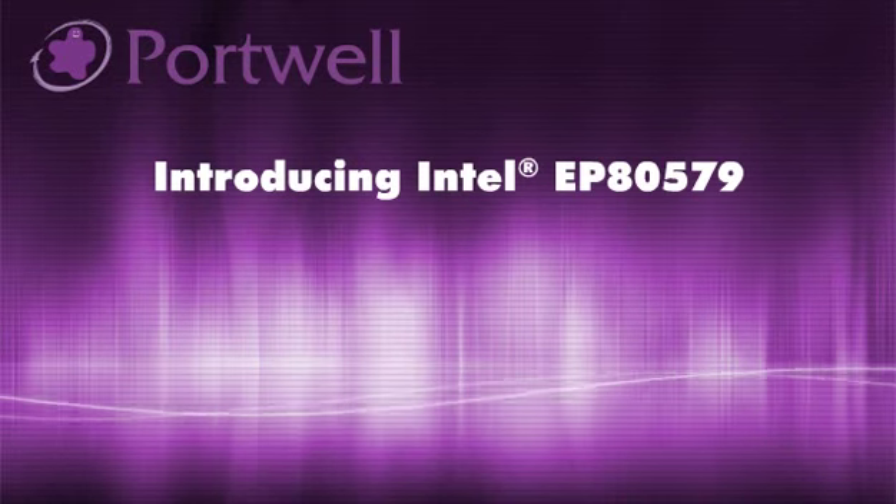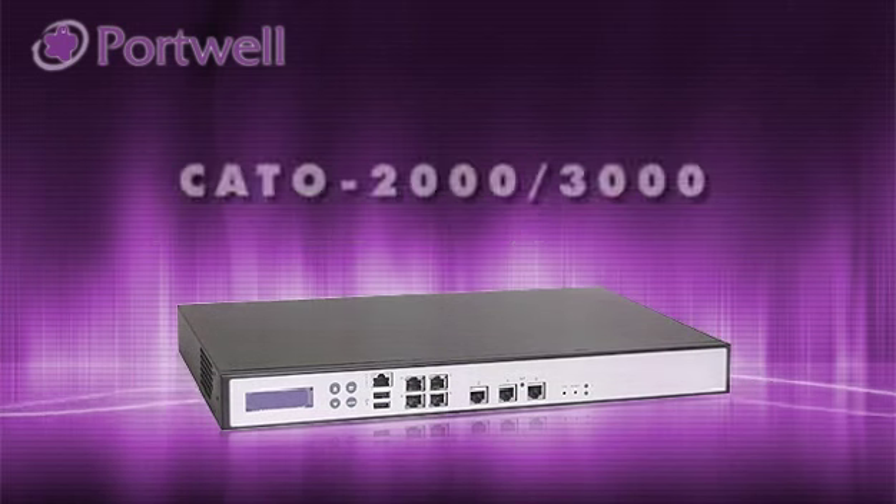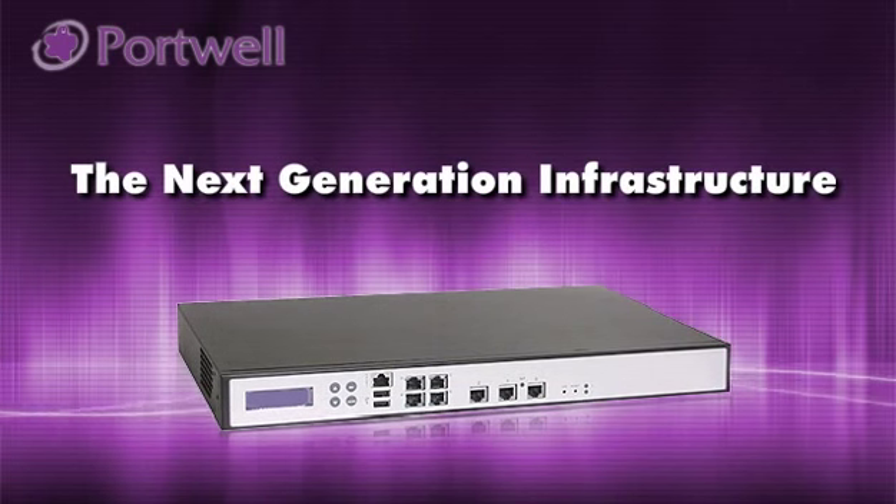Using Intel EP80579 Integrated Processor-Based Network Security Appliance, Cato 2000 and 3000 Series — your next generation network infrastructure.